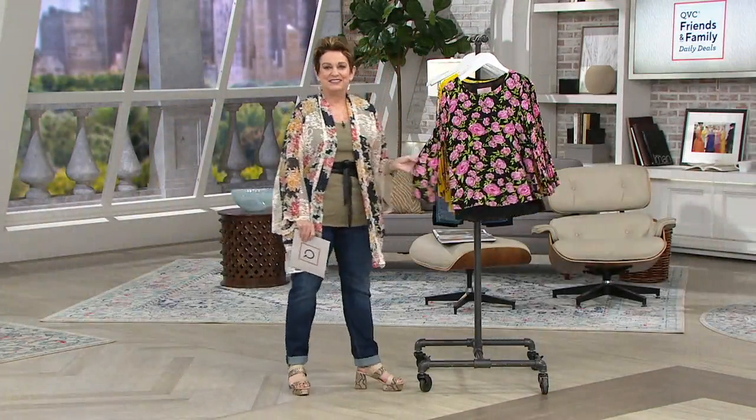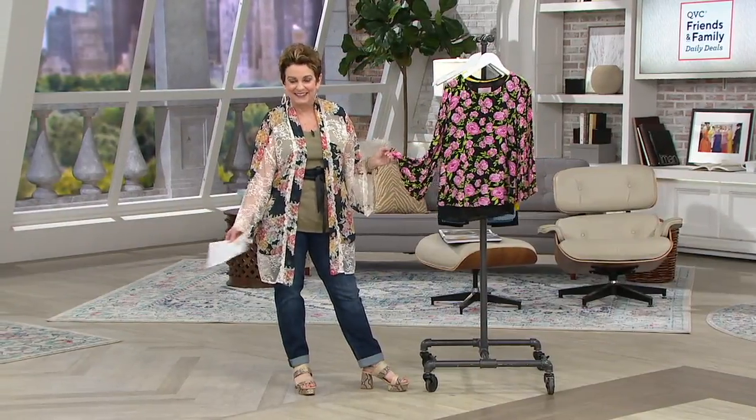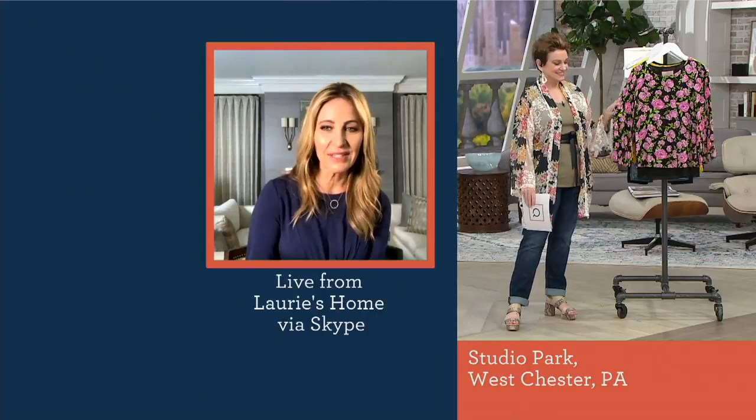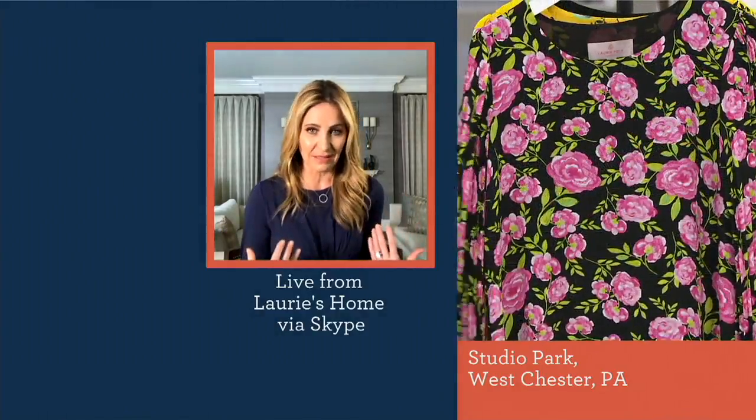So Lori, take us through this top rated top, which sadly we know we can't get back in stock, so we just passed a big old savings on to everybody. I'm looking at it on TV — it looks so beautiful. I have it hanging on my rack here. It's absolutely stunning. Everyone needs a great black blouse, so if you don't have one, that's a no brainer. But the prints are so special as well.